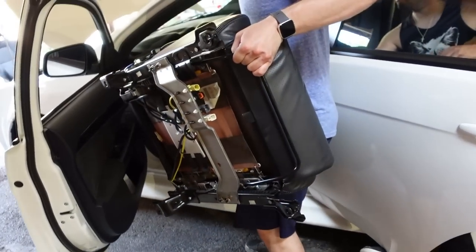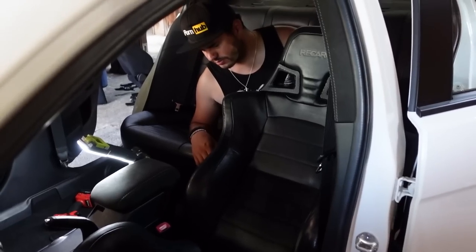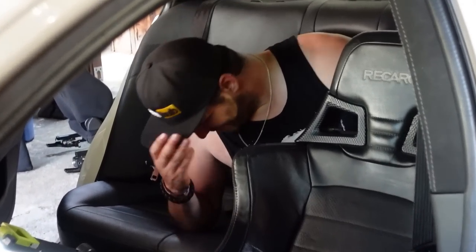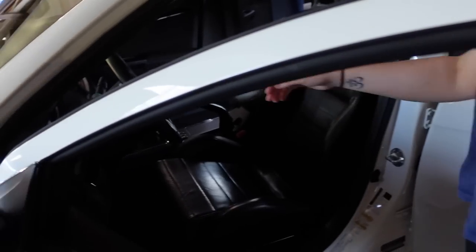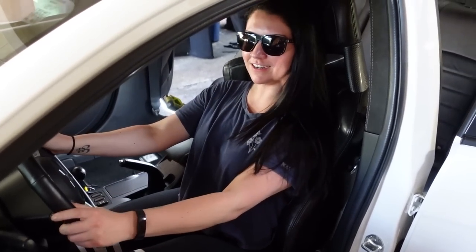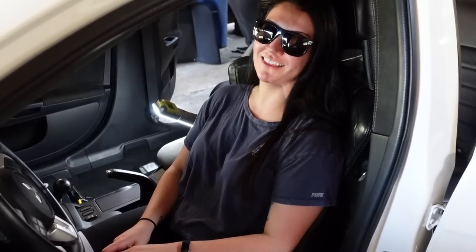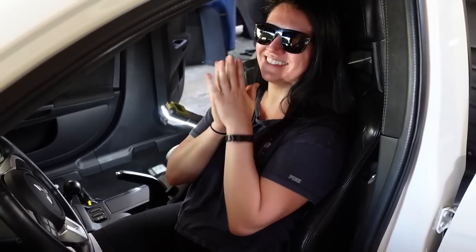She's going in, boys! This is crazy. First sit in the seat — oh my God, that's so much better. Wow, these are way nicer than the cloth, hands down, for sure. I love them so much.